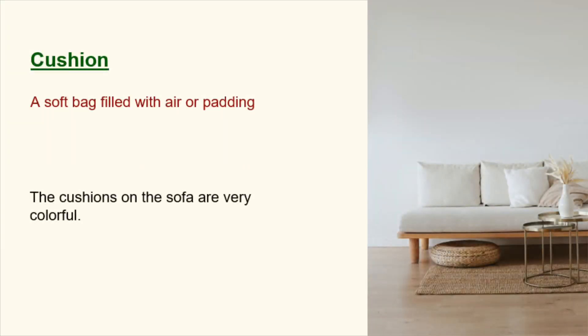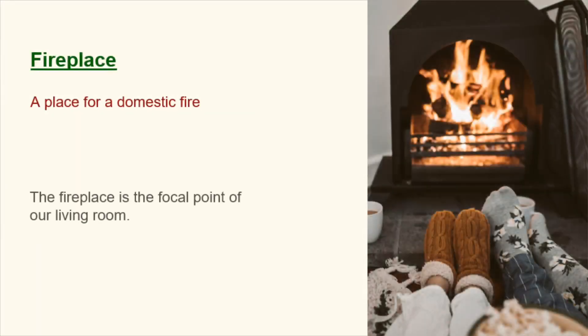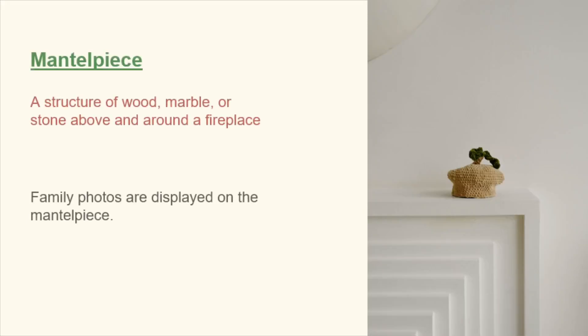Cushion. A soft bag filled with air or padding. The cushions on the sofa are very colorful. Fireplace. A place for a domestic fire. The fireplace is the focal point of our living room. Mantlepiece. A structure of wood, marble, or stone above and around a fireplace. Family photos are displayed on the mantelpiece.